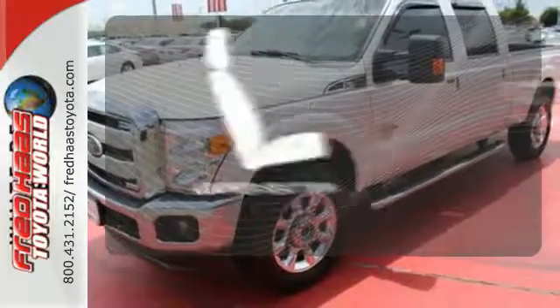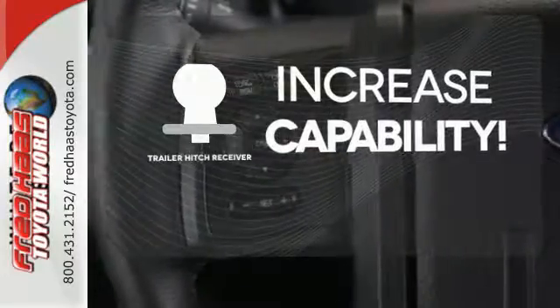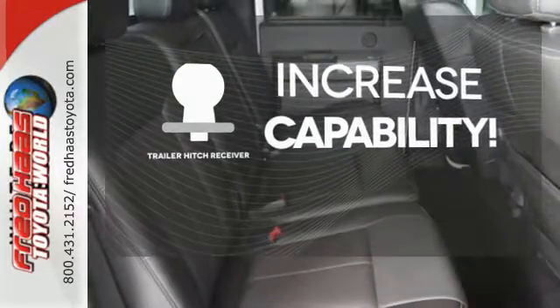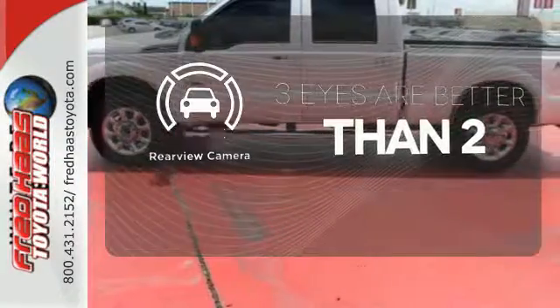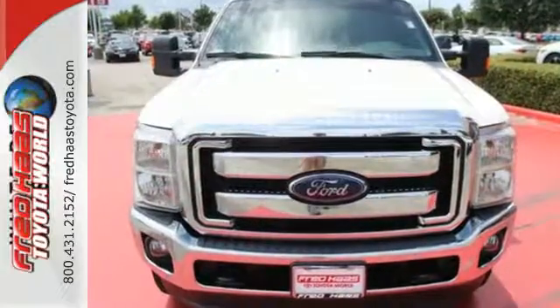Ride in style and comfort with leather seat trim. You're set to handle any job or haul any of your toys with the trailer hitch receiver. The backup camera gives you a clear picture of what's behind you. This is the truck other trucks look up to. Check it out for yourself today.